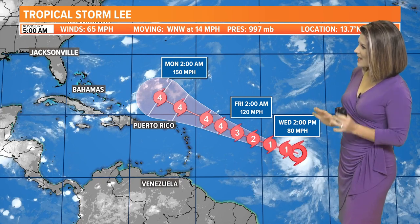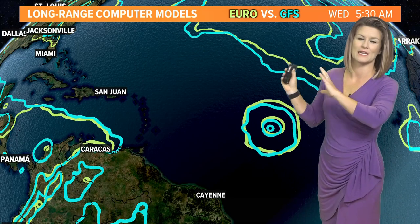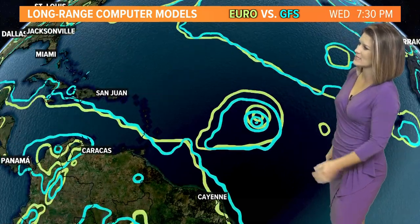There's really not a whole lot of model disagreement in where this is headed through the weekend. It's just after that — when and where does it make that turn to the north? Right now this cone looks a bit spooky for Florida, but we are going to stay confident that it is going to eventually recurve, and that would happen later Monday, Tuesday, and into Wednesday. Leading into mid next week we should be waving goodbye to Lee as a very powerful hurricane.